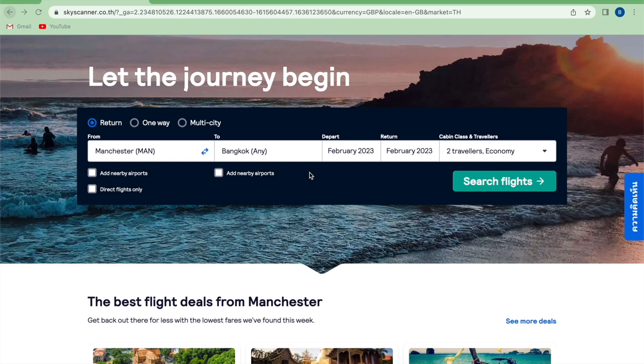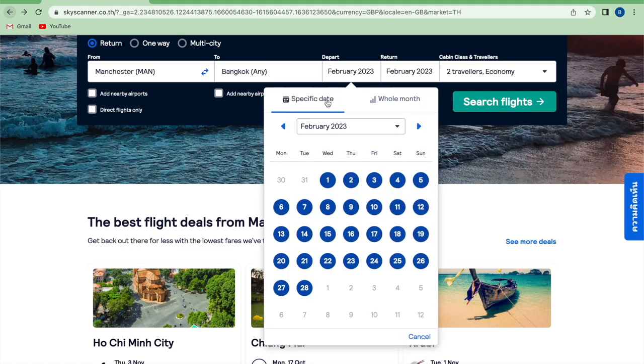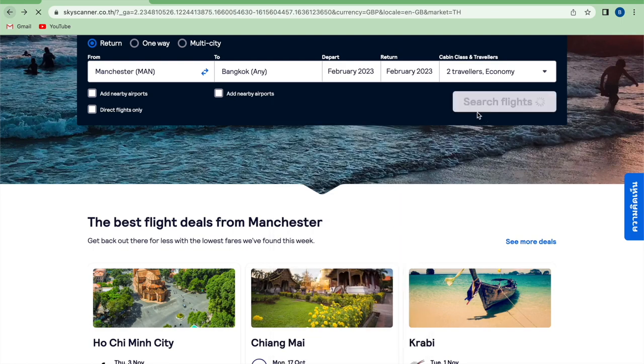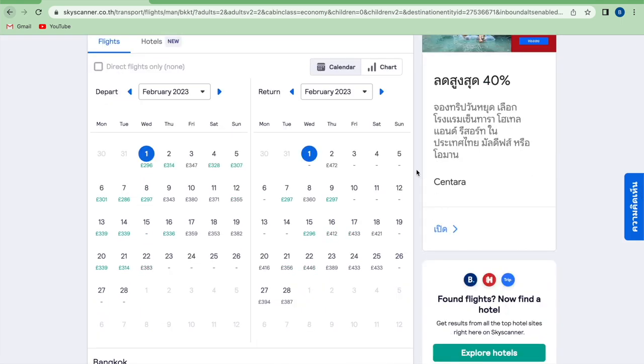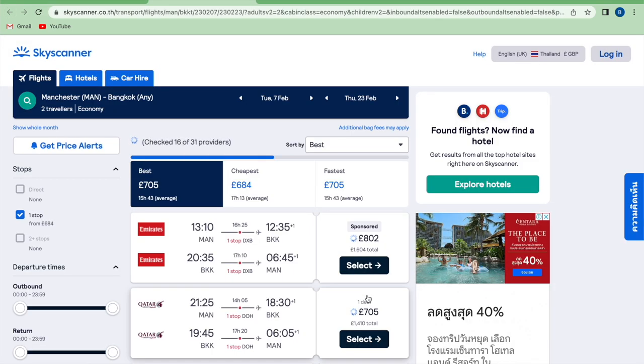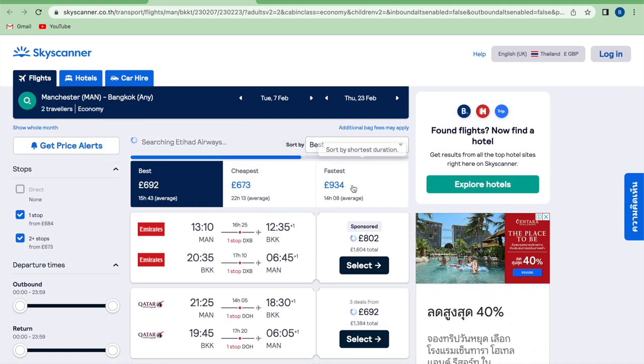If you click on departure you have the option to select the whole month or you can select a specific date. For this example we're going to look at flights for the whole month of February 2023. The next page gives you the prices for flights on different dates throughout the entire month, which allows you to compare dates and choose the cheapest. Once selected it will give you all of the options for those dates — at the top you can see it shows you the best, cheapest and fastest routes so you can choose the flights most suitable for your needs.